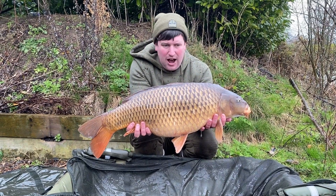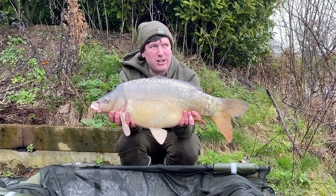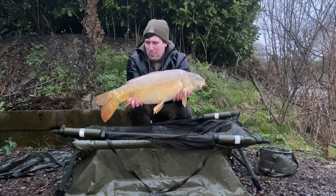Hi guys, welcome back to the channel. I hope you're doing really well. I'm back at Chester Lakes on Doddleston Lake, which is the specimen pool of the complex. I'm fishing a mini social with Charlie, who helped me on the previous video when I was here last a couple of weeks ago, where I ended up having three 20-pounders in the space of about an hour and a half. It did end up with stormy weather near the end of that session so I cut it short.